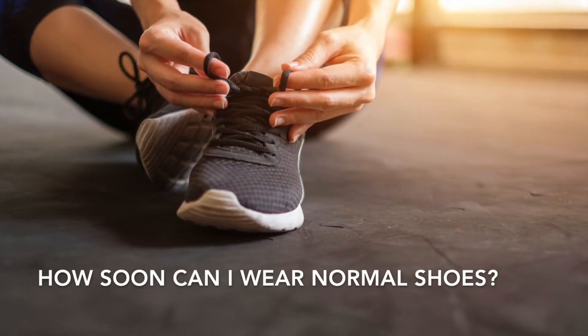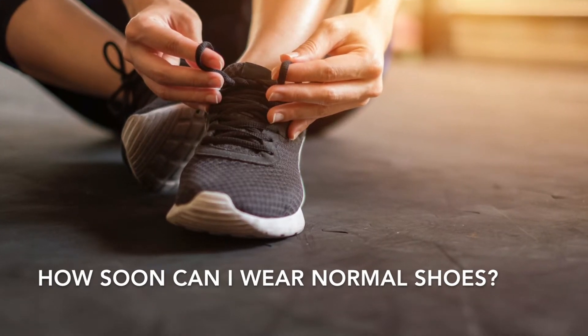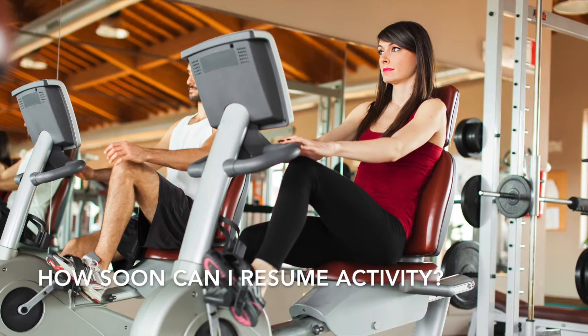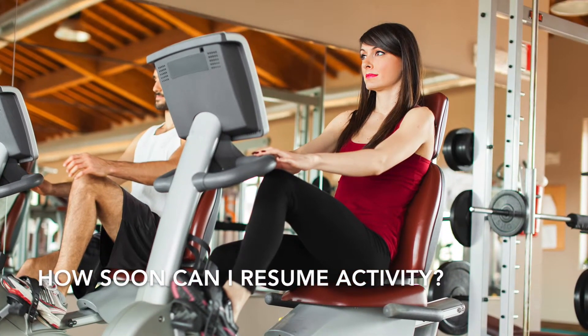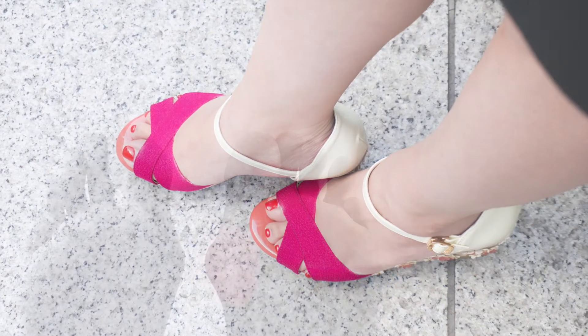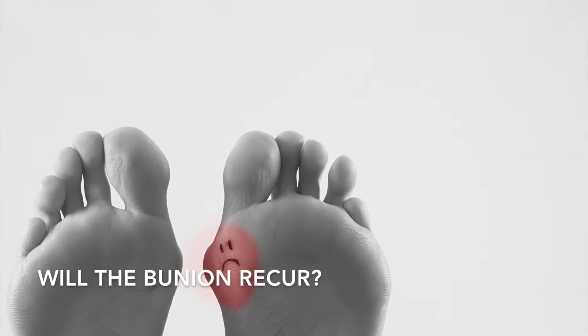A special surgical shoe or boot is given to take stress off the area and prevent postoperative problems. Recovery varies for everyone. It will usually take four to six weeks to get back into flat shoes or sneakers, and heels may take two to three months. Stationary bicycles may be used one to two weeks after surgery, while running, sports, and activities may require six or more weeks.